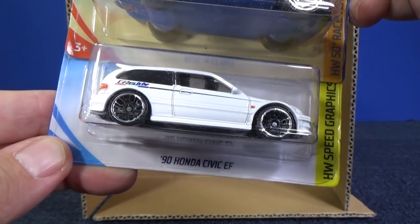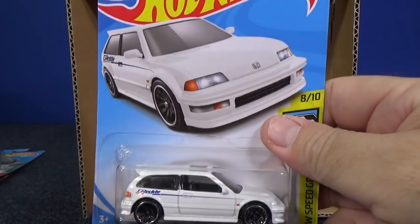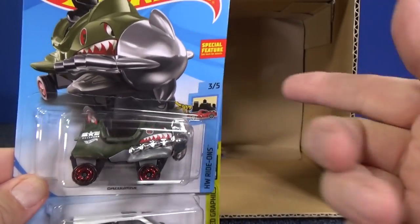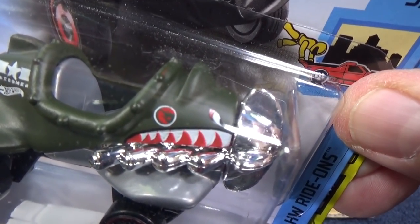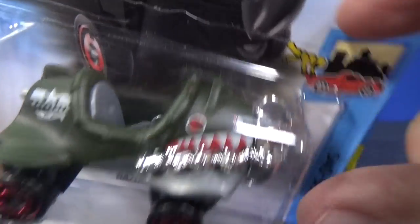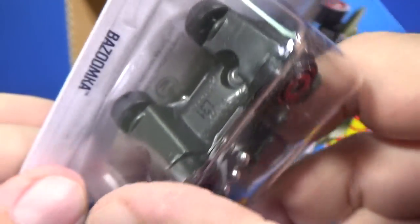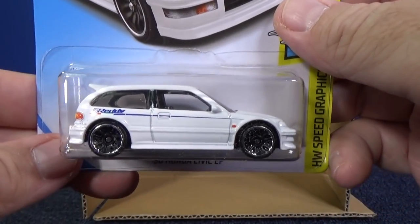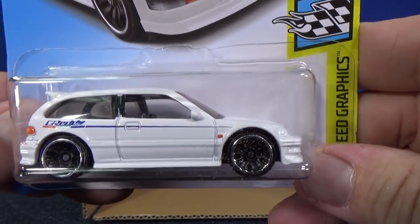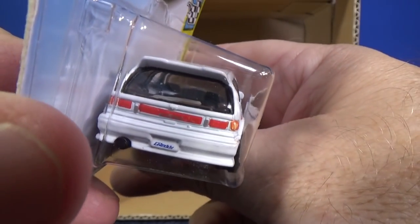Here you have the 90 Honda Civic EF. I was lucky — I got a random treasure hunt. This was actually a treasure hunt: if you look above the wheels, there is a Circle Flame logo right there — that's the symbol for a basic treasure hunt. It's on the package; you can see it behind the card in silver. This is a basic treasure hunt. It's not in every case, but it's in quite a few. However, they also have super treasure hunts, and this car is the one chosen to be the super — but this is the regular version. This is not a super treasure hunt, not rare at all. The super treasure hunt version has rubber tires and white paint.